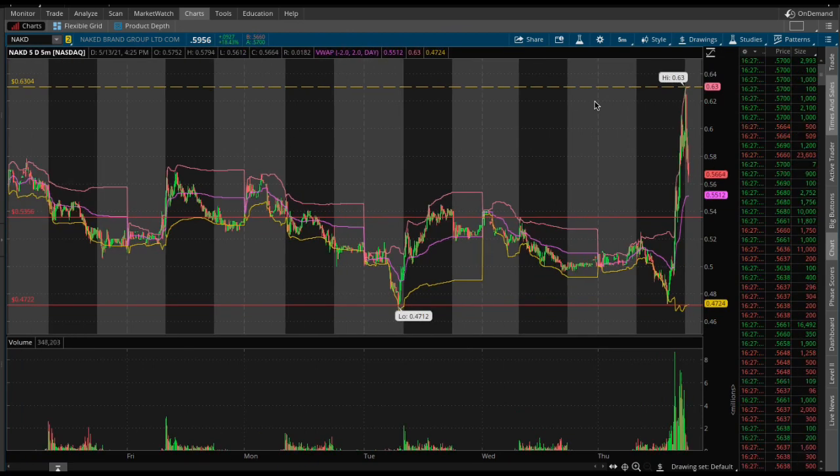We are pulling back a bit at that $0.56 level, so maybe we can hold it at the VWAP as well. Let me know in the comment section down below. Click the link in the description to the Patreon — we talk about all types of stocks, cryptocurrencies, stock options, the whole kit and caboodle. Thanks for watching, guys. Like, comment, and subscribe if you haven't done so already. NAKD, Naked Brand — thanks for watching, see you in the next one.